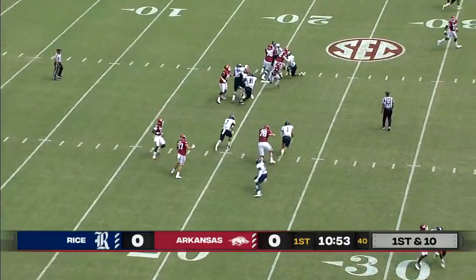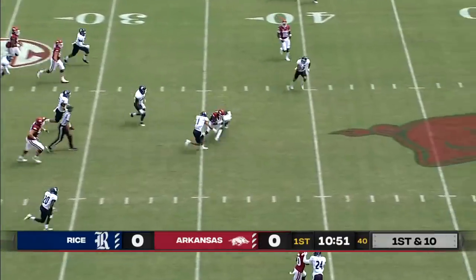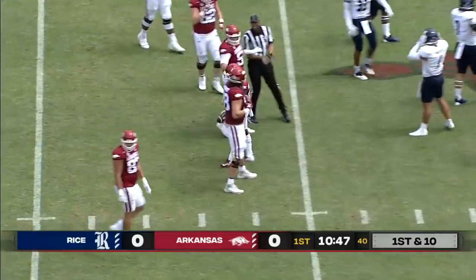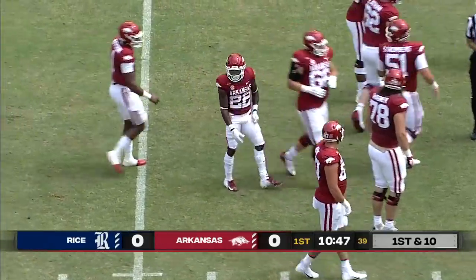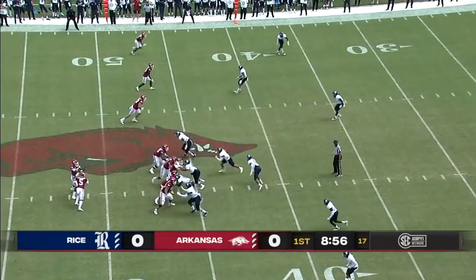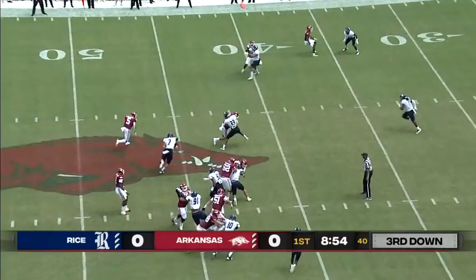Arkansas is on its second drive, starting from their own 20-yard line. Traylon Smith with a nice burst gets all the way out to the 40-yard line, picking up about 20 yards on the run for the redshirt junior.